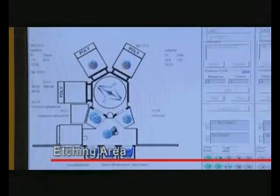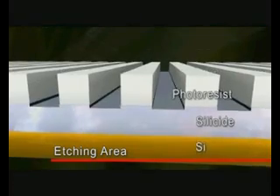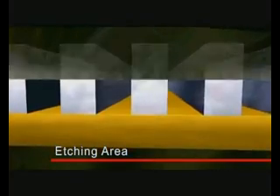After photolithography processing, the silicon wafer is sent into the etching area to etch out the exposed regions — that is, the regions uncovered by the photoresist. The remaining pattern is the area needed for the circuits.